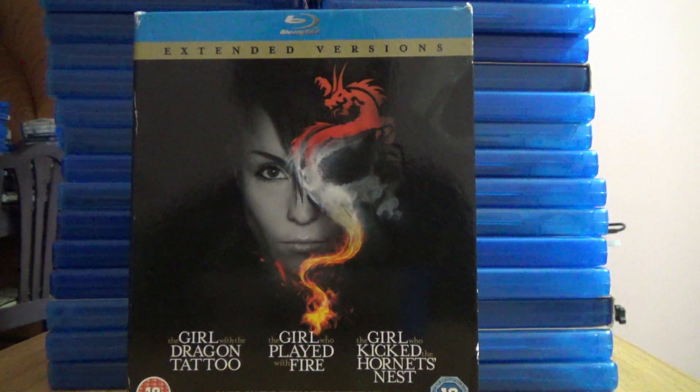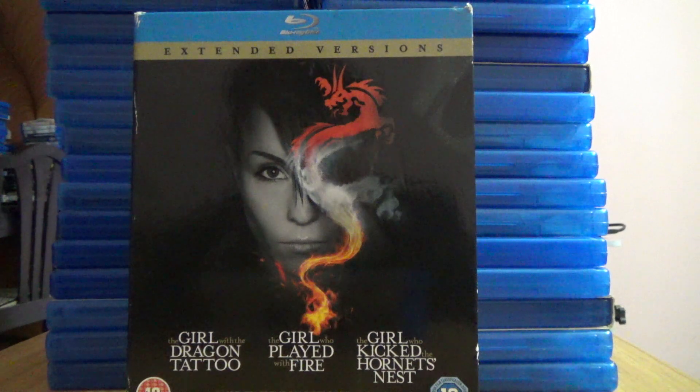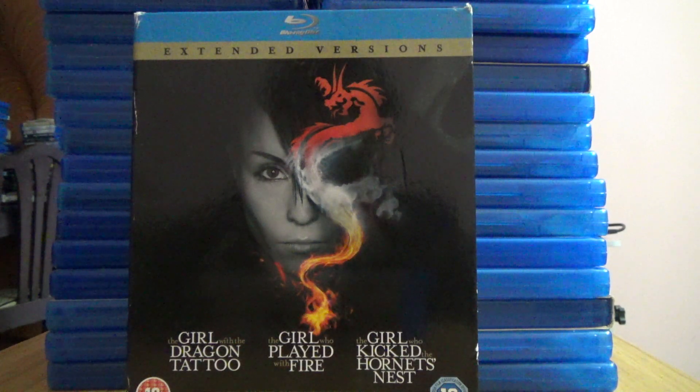Hi guys, this is Rajiv Nirungadi here, and today I'm going to show you my collection update of what I bought in the month of July 2021. I know it's very late, but we have more videos coming in for the later months. There are around 50 movies that I purchased on Blu-ray — 4K is different, so I will be doing a separate video on 4K.